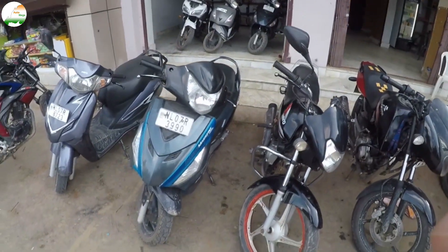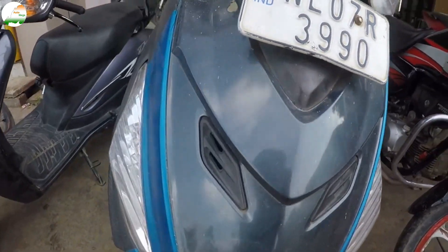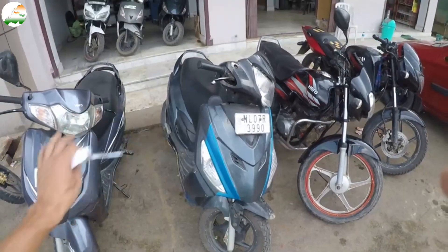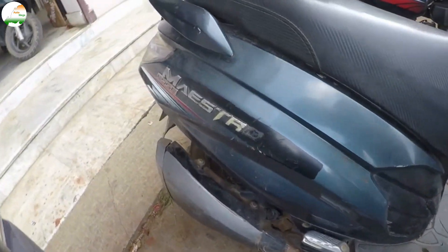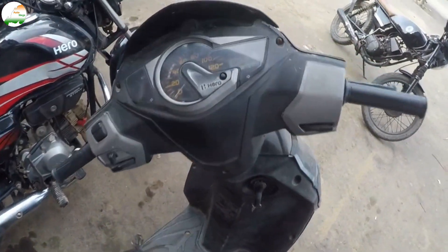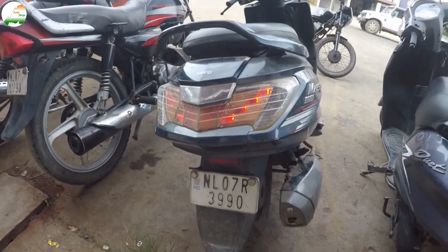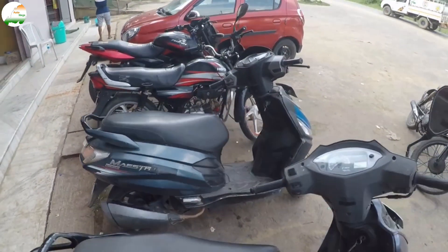Next is the Hero Master scooter. The scooter is available now. You can see the tire condition. The scooter papers are complete. You can see it from the side. It has around 16,706 km on it. You can see the rear view as well. It is a 2017 model, and the scooter asking price is 38,000.